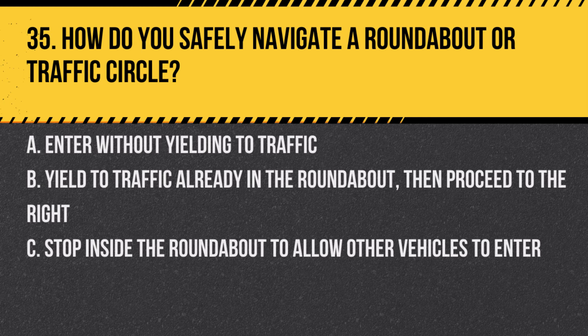Question 35. How do you safely navigate a roundabout or traffic circle? A. Enter without yielding to traffic. B. Yield to traffic already in the roundabout, then proceed to the right. C. Stop inside the roundabout to allow other vehicles to enter. Answer: B. Yield to traffic already in the roundabout, then proceed to the right. Always yield to traffic in the roundabout before entering.